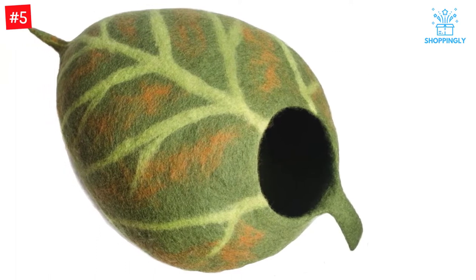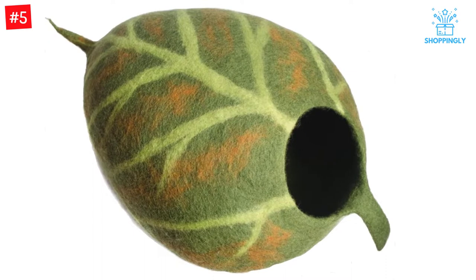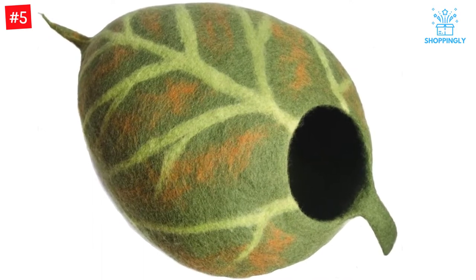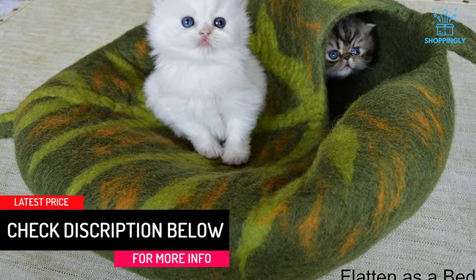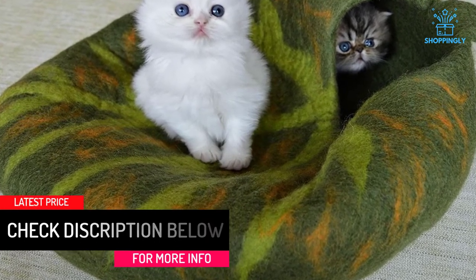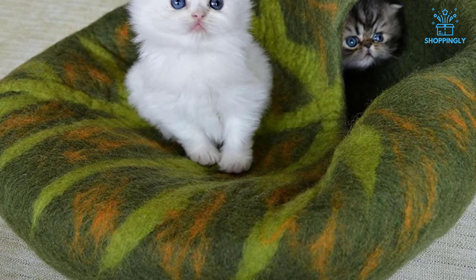Felted wool will breathe, allowing for cozy winter warmth or comfortable summer coolness. Wool is also considered more sustainable than cotton and warmer and safer than synthetic fabrics. Depending on where you buy it, this bed often comes with a bonus supply of catnip. If your cat doesn't end up loving a cave design, the bed can be flattened into a cup shape for a more open resting place.